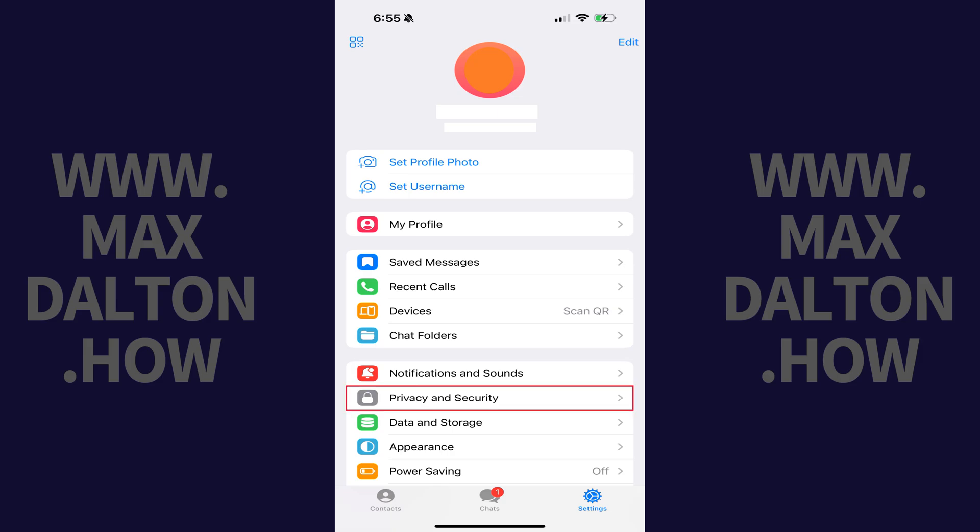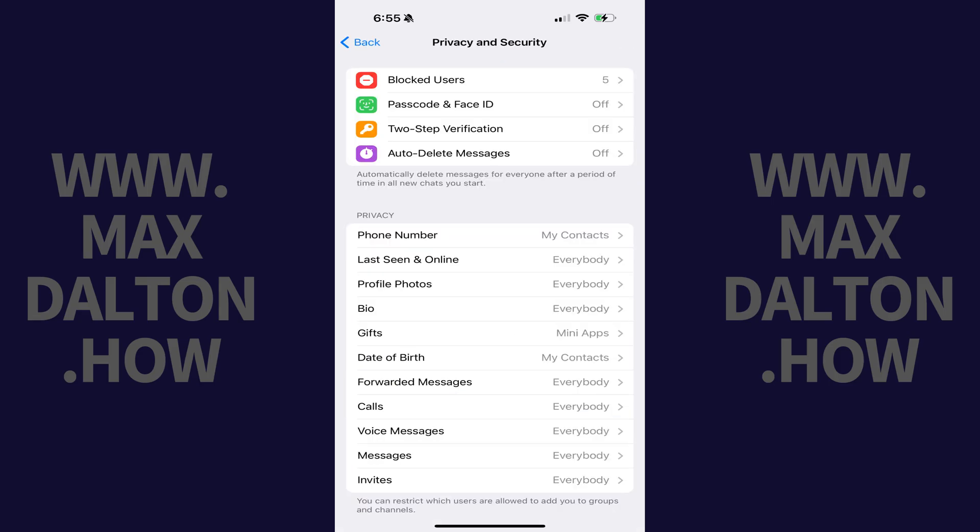Step 2. Scroll down this menu and then tap Privacy and Security. Those options are shown.